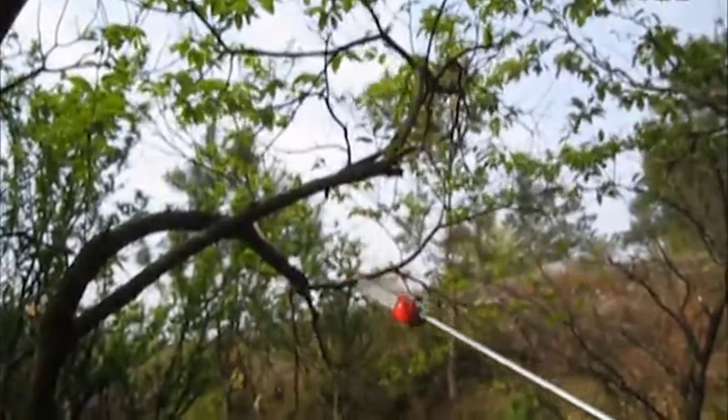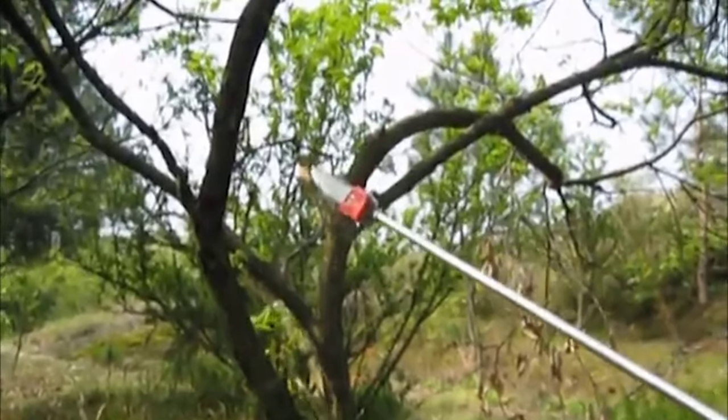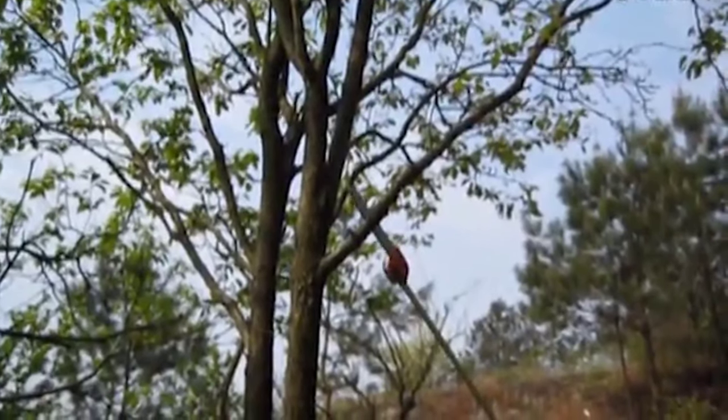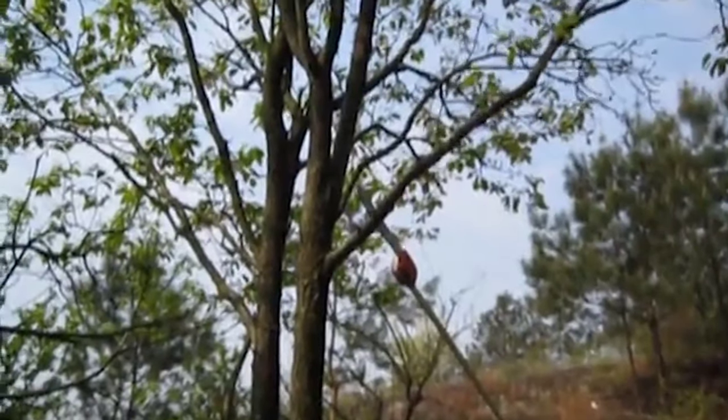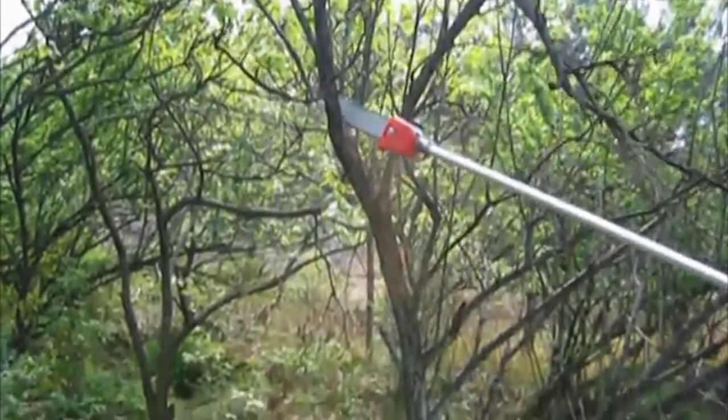That large motor also weighs more, so you can expect this pole saw to wear your arms out — it's pretty heavy compared to the others we tested, and the weight is what keeps it out of the top spot. Power tools are always a hefty investment, but this one includes a one-year warranty. If you want to expand this tool's usefulness, it can convert into many other Maxtra lawn tools with optional attachments purchased separately.